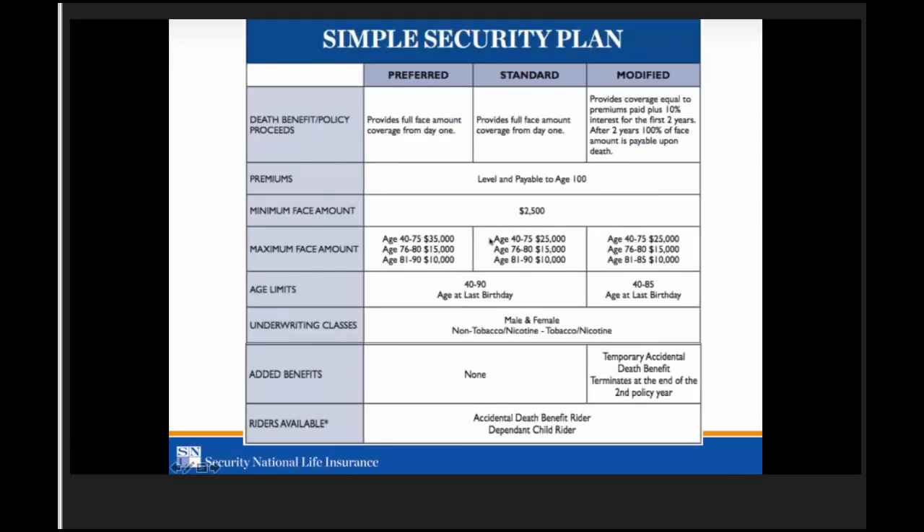For the standard plan, maximum face amount is $25,000 for ages 40 to 75, and the same applies for 76 to 80 and 81 to 90 — same for modified as well. Age limits for preferred and standard go from age 40 to 90. For modified, we can go from ages 40 to 85. We have both tobacco and non-tobacco classes, so make sure you're quoting the right rate and asking the tobacco question.